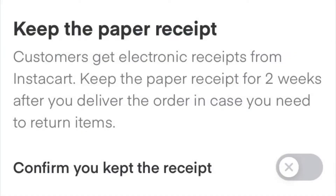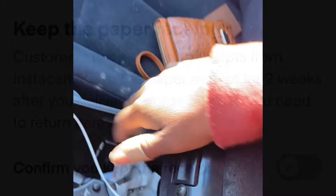Before you start driving to your location, Instacart is going to give you a message to remind you to keep the paper receipt and take a picture — here's where I like to keep mine. One thing with this customer's order I forgot to mention: because she ordered so many cold medications, and because you know what cold medications can be used for — extracurricular activities and drugs and such — you also have to get their ID.